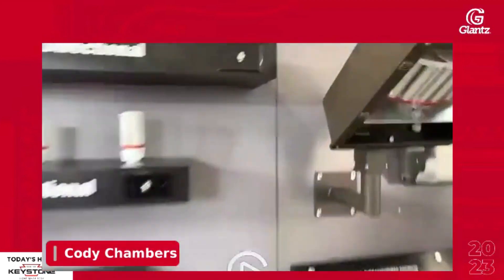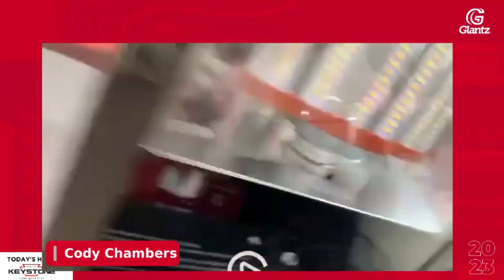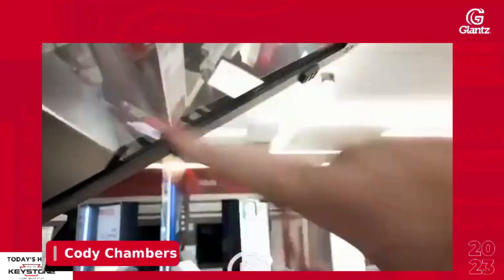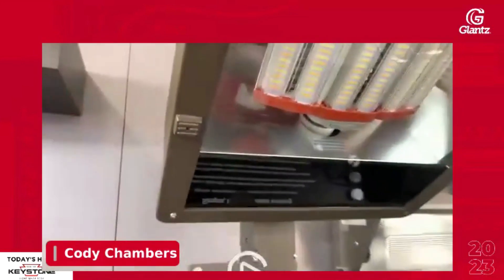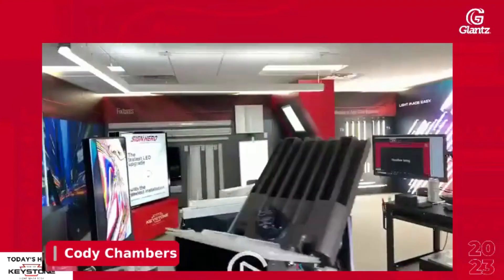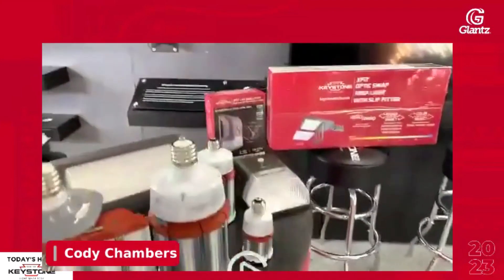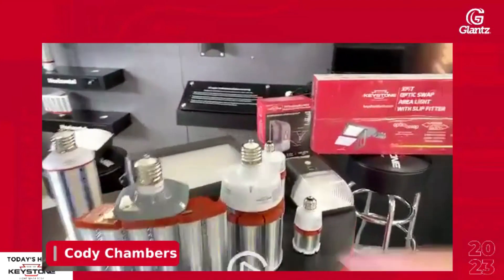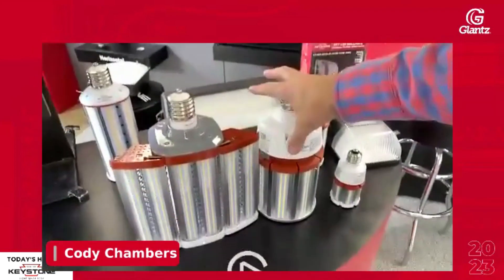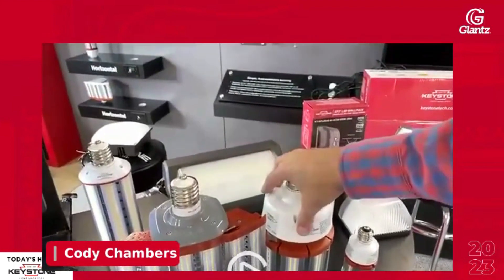We actually have this in this fixture here and it fits pretty well. In this fixture we have the aluminum deflector left in place — there are some fixtures where to get these to fit you still have to take that out. We found most of the time that's pretty easy and not too difficult for an installer. If you're selling parking lot lighting — even if you're not, you should be — these are a very easy option that should be the same cost as what your customer is used to paying for a repair, but you can now flip them to an LED retrofit.